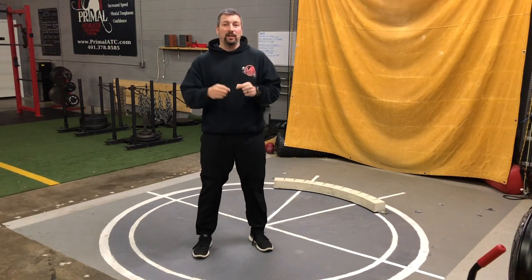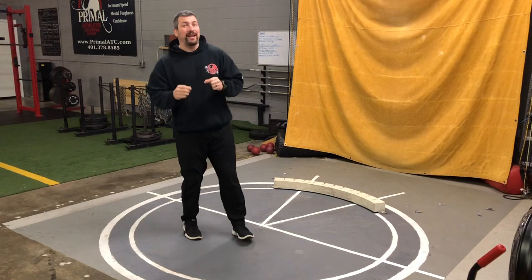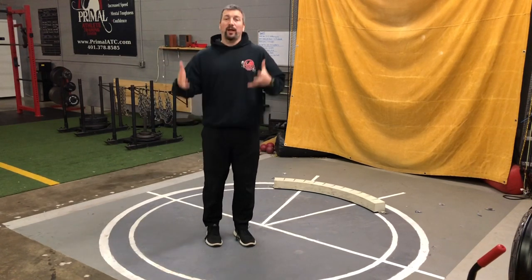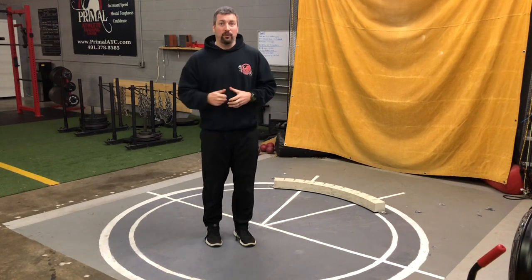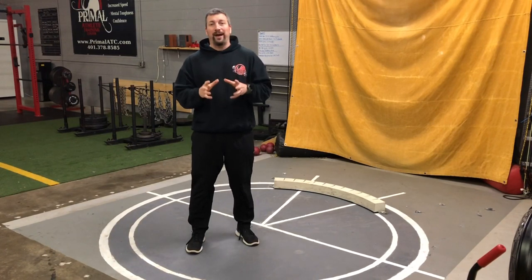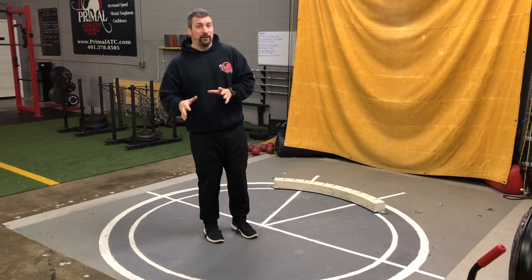We need to talk about staying low as you glide through the circle. You need to stay low — you don't want to see popping up. You don't want to see yourself gliding using your head and upper back to get across that circle. Ultimately, what we're trying to do is keep the path of the ball, the path of the shot, smooth and efficient.